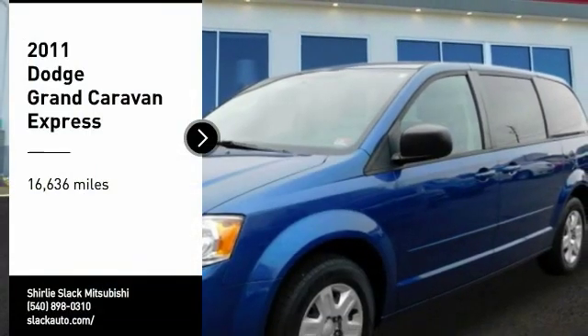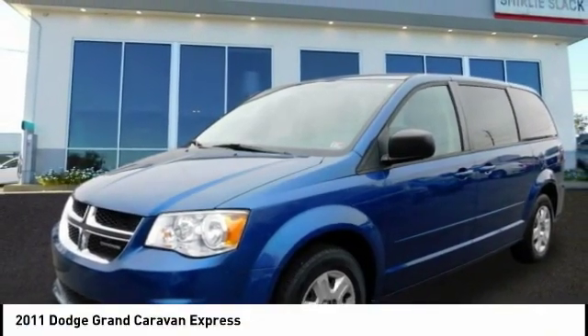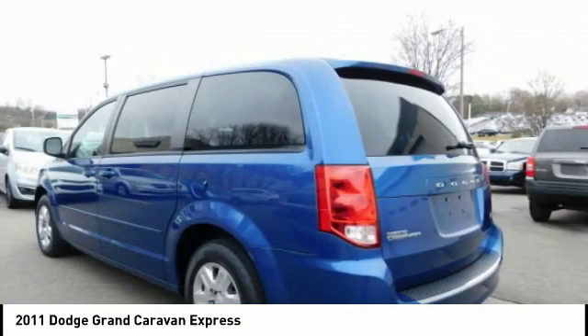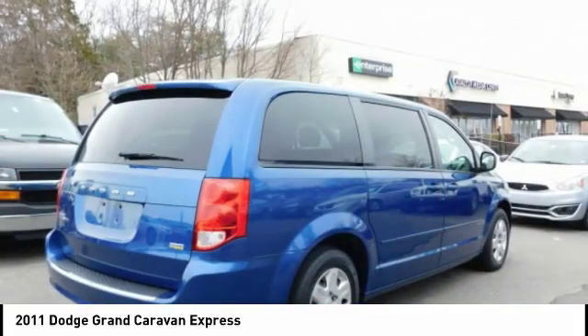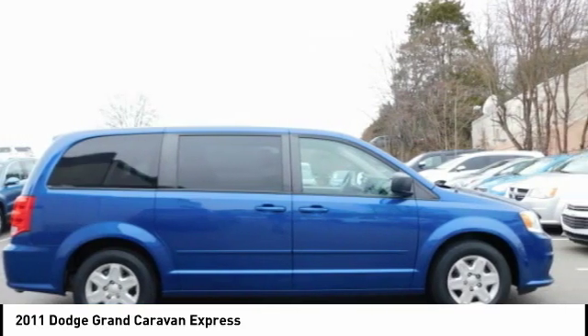You are going to love the 2011 Grand Caravan. The Dodge Grand Caravan received the government's highest front and side crash rating of 5 stars. Its vast interior is widely praised with an innovative seating arrangement, versatile cargo storage, and enough entertainment features to keep the kids entertained on road trips.